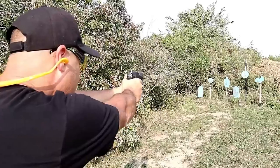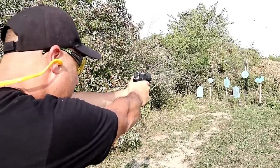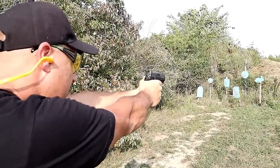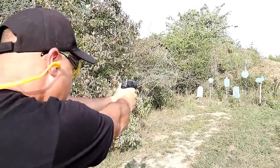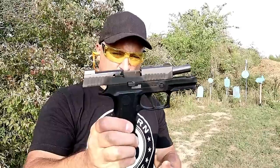Let's take a few shots here. Yeah, it's a sweet shooter.